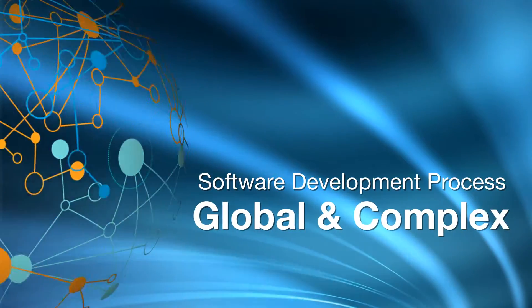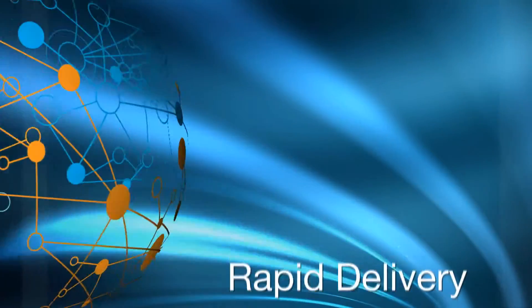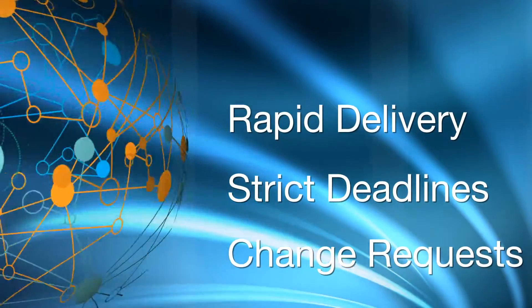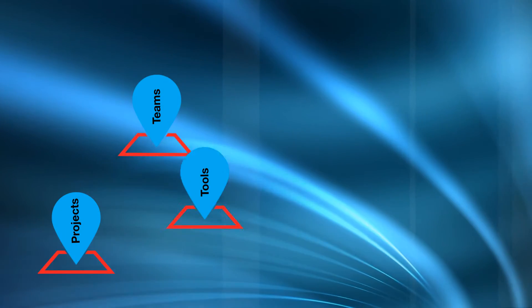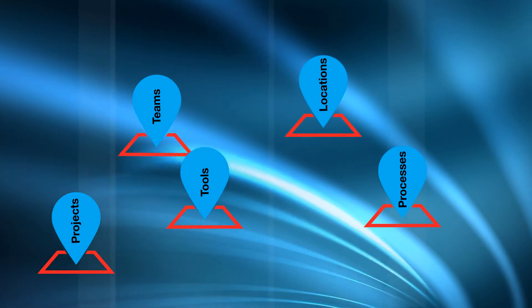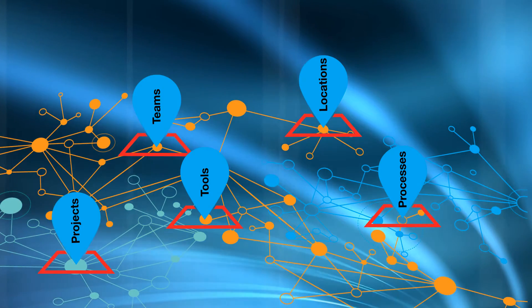Today, the software development process is more global and complex than ever. Rapid delivery, strict deadlines, and last-minute surprises are unavoidable. Multiple projects, teams, tools, locations and processes — everything isolated. You need to connect everything, real-time.